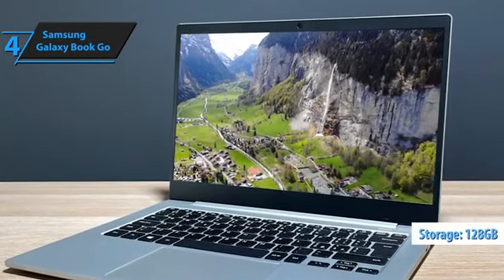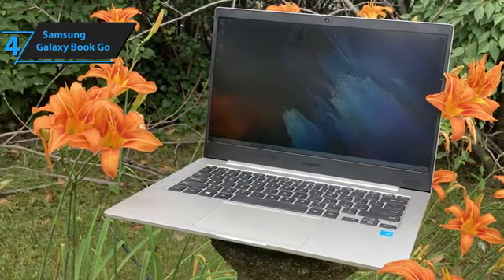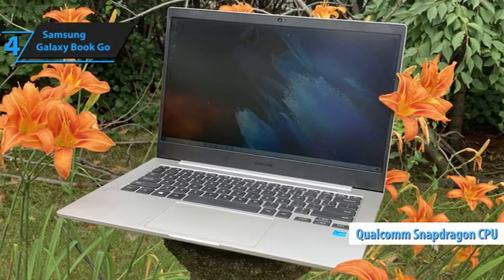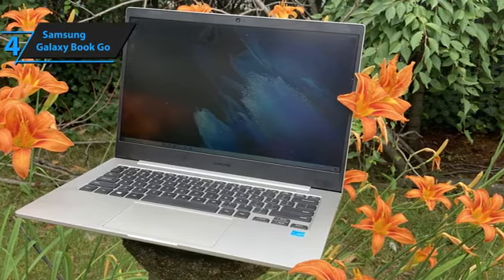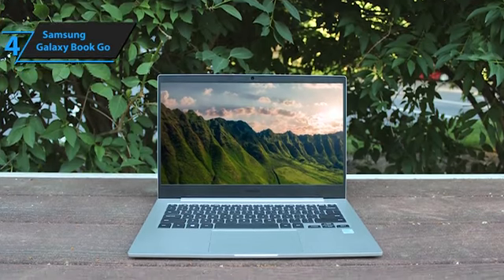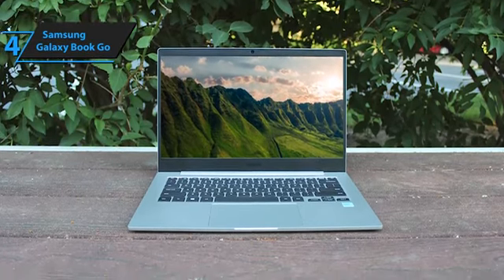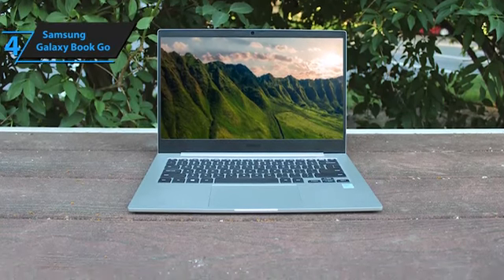It promotes prolonged battery life so you can binge-watch your favorite series without constant recharging. Equipped with 128GB of storage, it efficiently manages your digital files and media. The standout feature, however, is its Qualcomm Snapdragon processor, which delivers remarkable performance and speed, easily keeping pace with many Intel counterparts. Users will appreciate the laptop's quiet operation, perfect for immersive movie sessions or focused study time. It's worth noting that the absence of an HDMI port connecting to an external display requires an additional adapter.